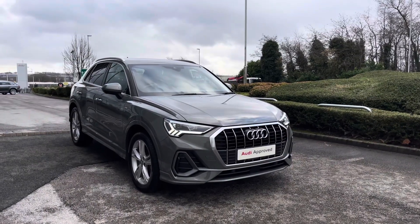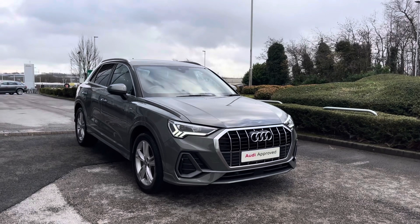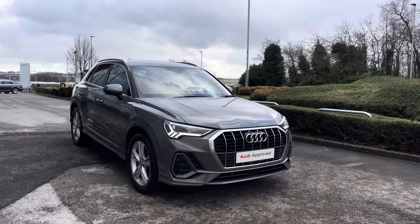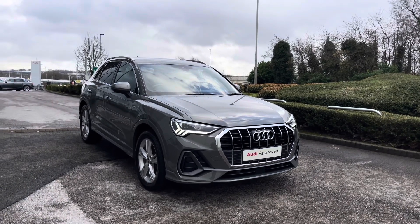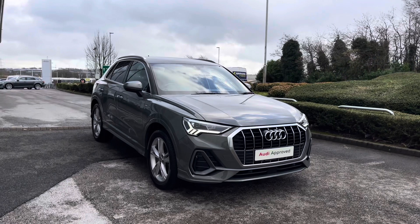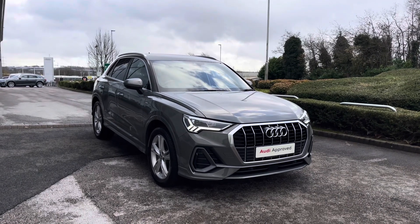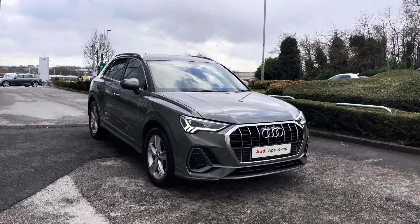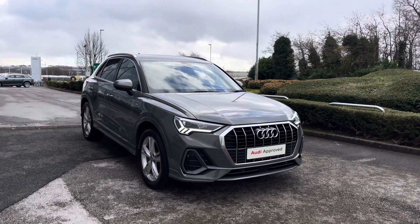Thank you for taking the time to watch this video on this beautiful Audi approved Q3 S Line, which is part of the Audi Approved Used scheme. This includes a minimum of 12 months warranty alongside flexible finance packages available. For a personalised finance quote or to book a test drive now, please contact us on 01254 868 216.